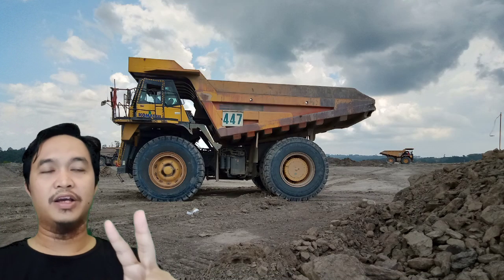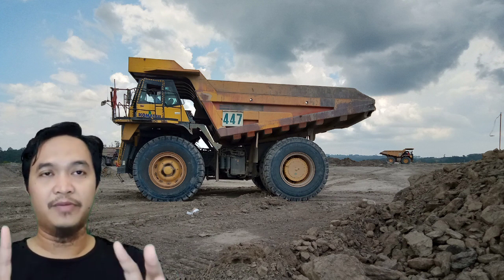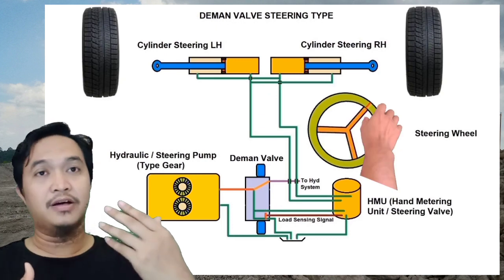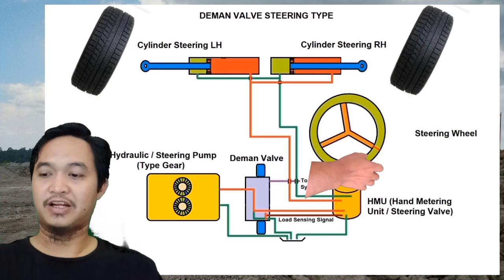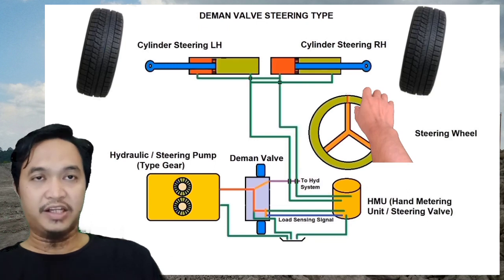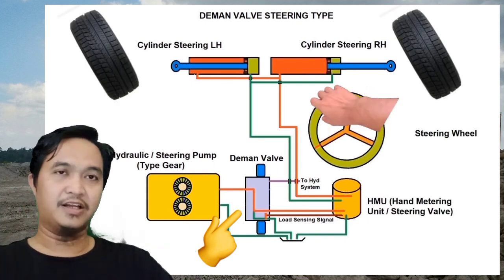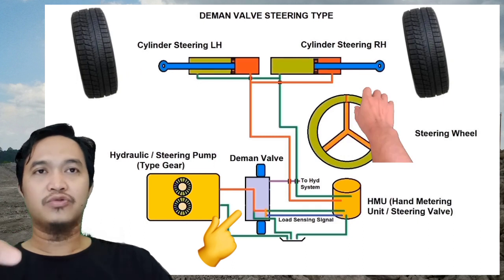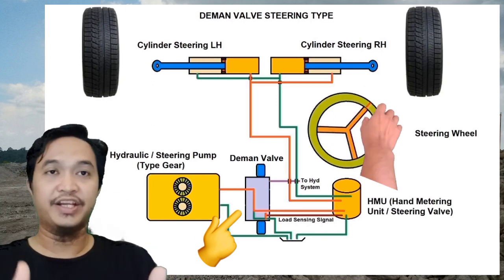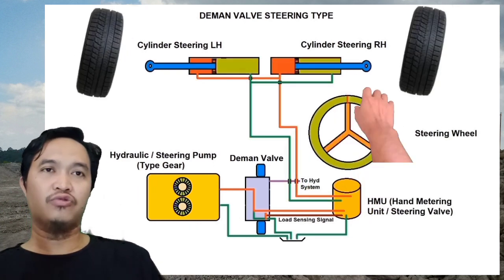Nah kemudian untuk tipikal steering yang kedua, itu adalah tipe steering yang mana dia bergabung dengan hydraulic — hydraulic and steering system. Nah biasanya ini ada di unit Komatsu, di 785-7, di HD465 Komatsu. Itu dia menggunakan sistem ini. Nah ada satu komponen penting pada sistem steering ini, yaitu demand valve. Demand valve ini fungsinya untuk skala prioritas. Jadi kalau steeringnya itu diaplikasikan, maka oli hydraulic itu dia akan fokus ke steering, dan dia mengabaikan yang ke hydraulic.